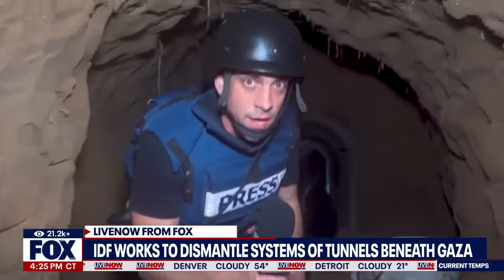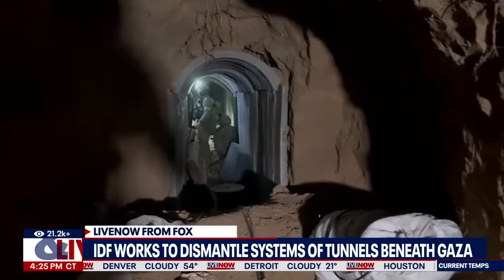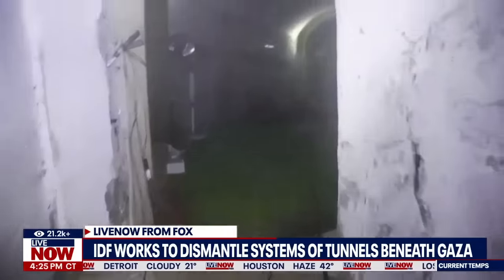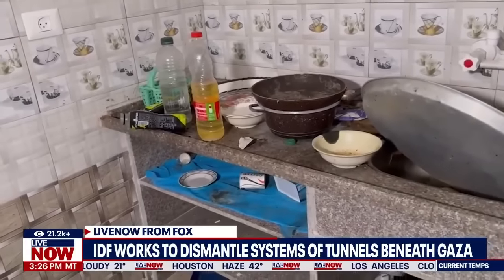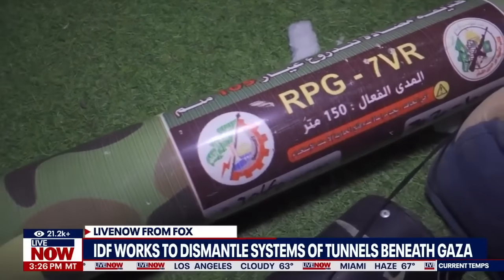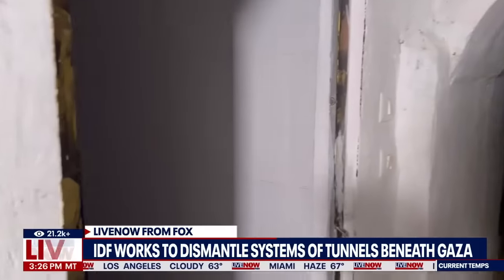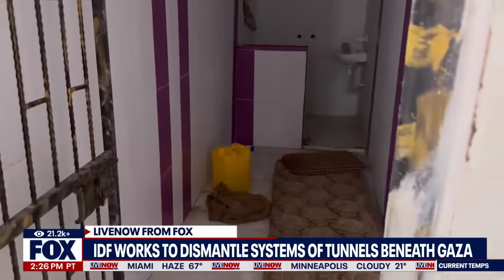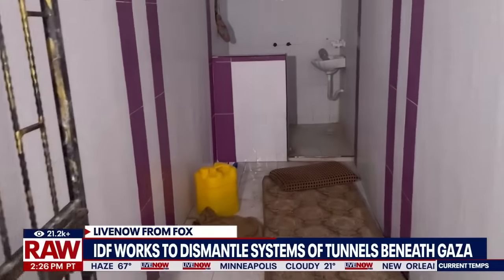We're deep under Gaza's second largest city of Han Yunus. Israeli forces behind me remain on high alert — they've not yet been able to clear this maze of tunnels. In a large room, we find pots and pans. Alongside baby diapers are the tubes Hamas used to store rocket-propelled grenades. Further into the complex, small cells with iron doors match the description of where released hostages say they were held.